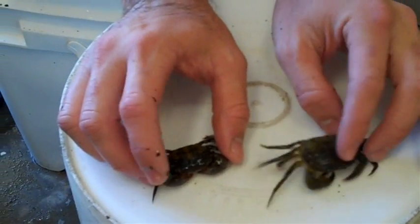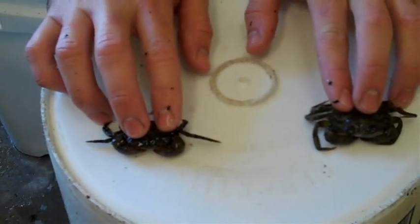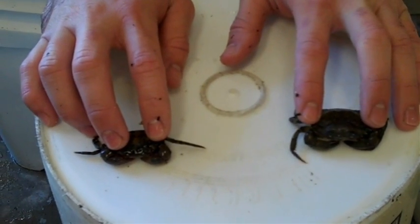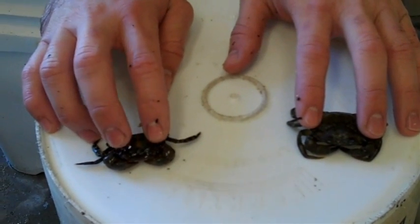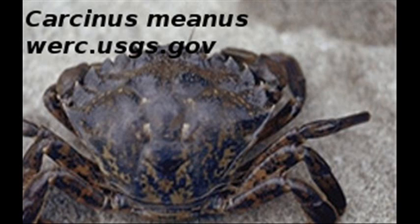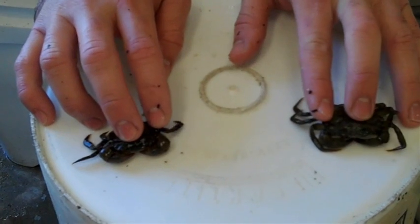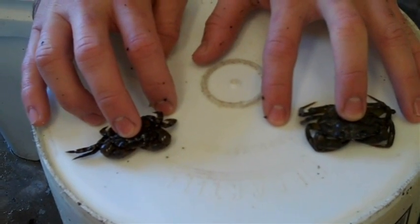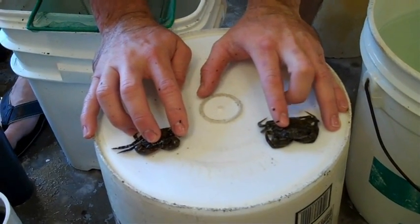These are the two invasive crab species I'm working on right now. On your right is the European Green Crab, Carcinus maenas. It was introduced to the United States East Coast sometime in the early 1800s. And on your left is Hemigrapsus sanguineus. This was found in the late 80s in coastal New Jersey, and it has since displaced the green crab from the intertidal zone along the northeastern coast of the United States.